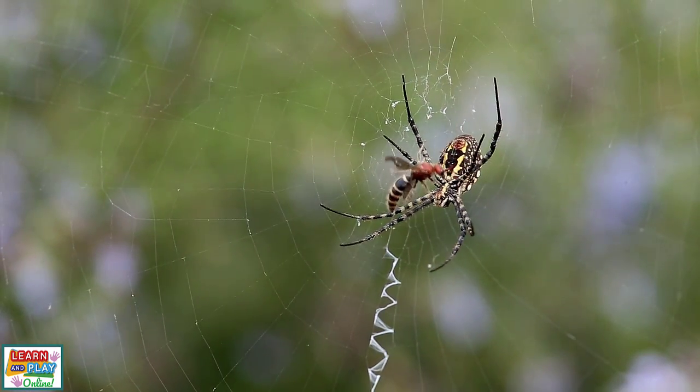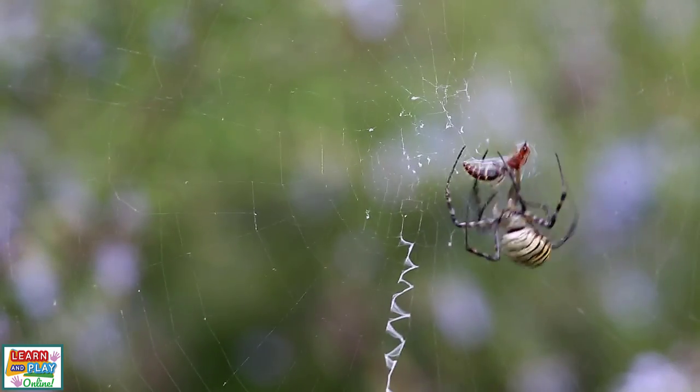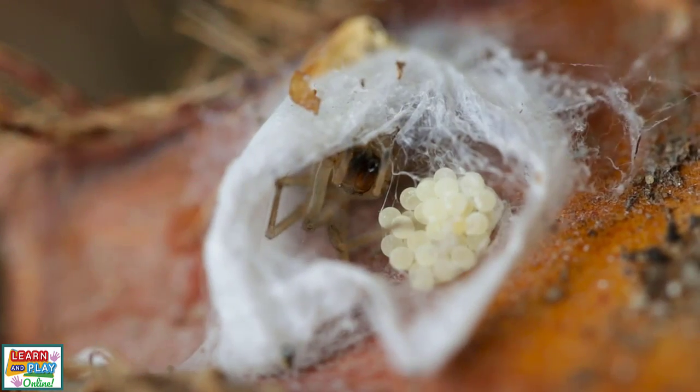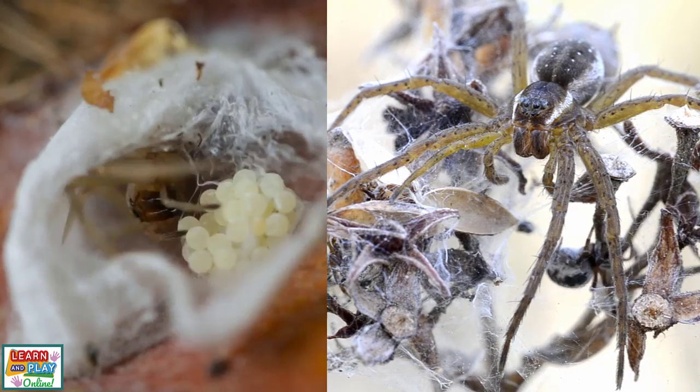But of course, spiders use their silk to make beautifully crafted webs to catch and wrap their prey in, storing the feed for later for when they may get hungry. They also use their silk to safeguard their eggs and build nursery webs to keep their baby spiderlings protected.